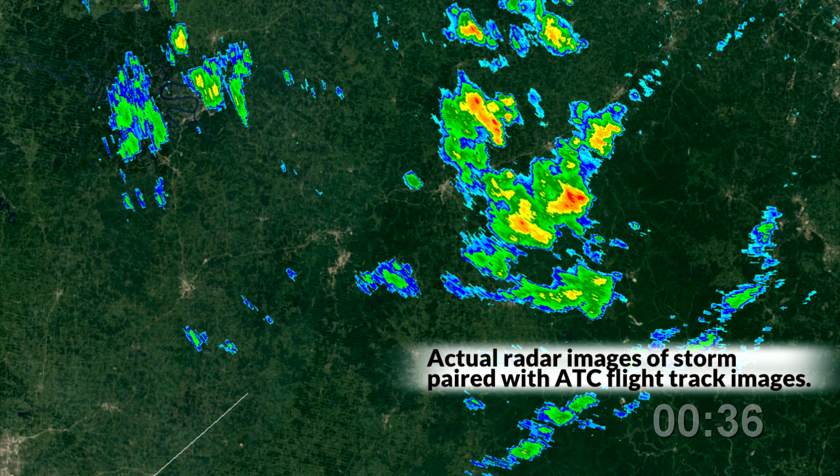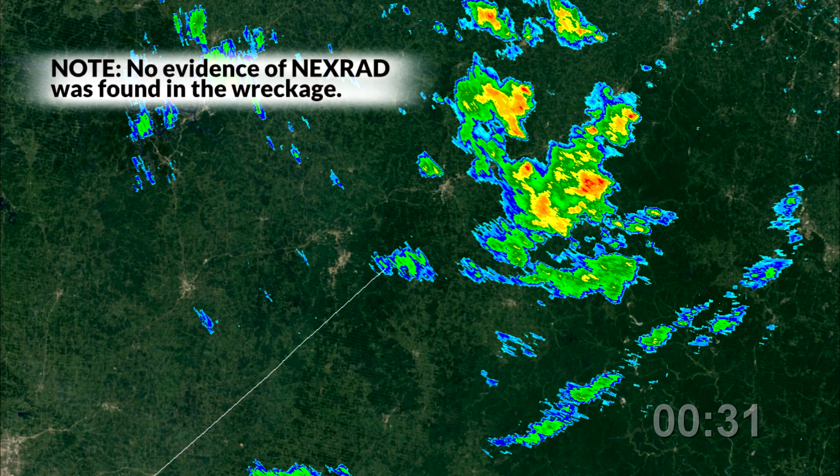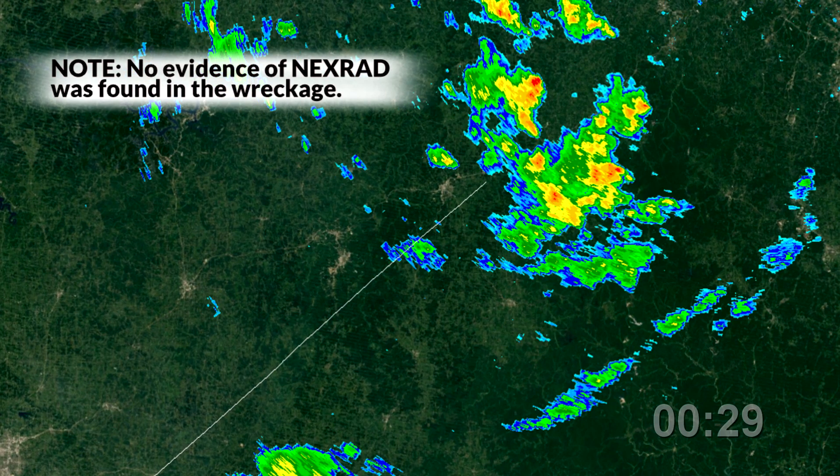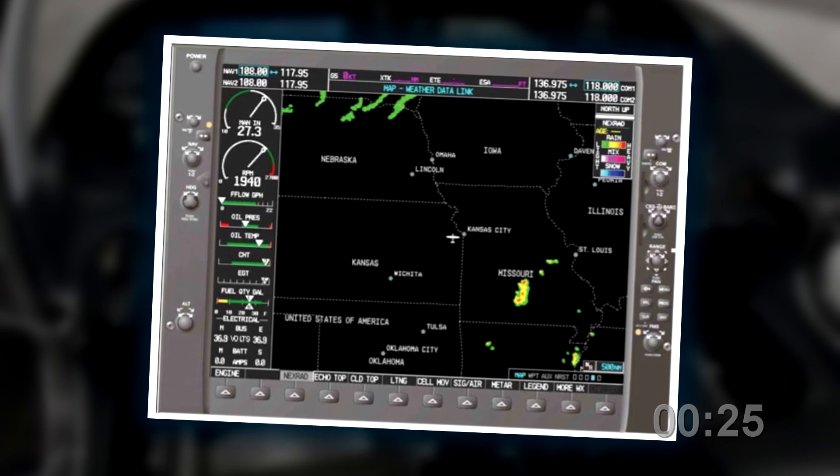Historical weather showed no lightning activity in the area. Also, evidence of NEXRAD was not found in the wreckage. This pilot should have listened to the controller and diverted to an optional destination, assuming he had one to begin with.